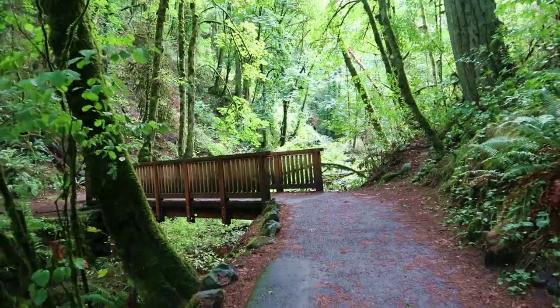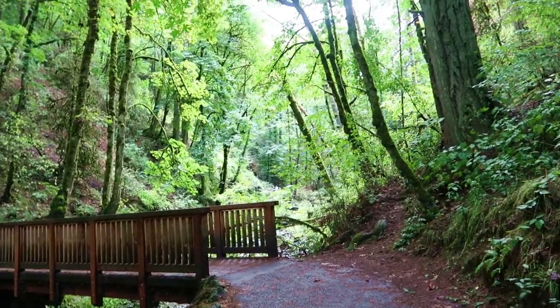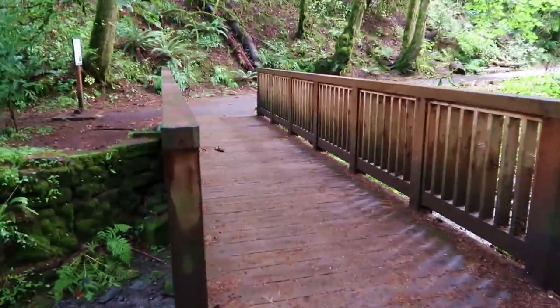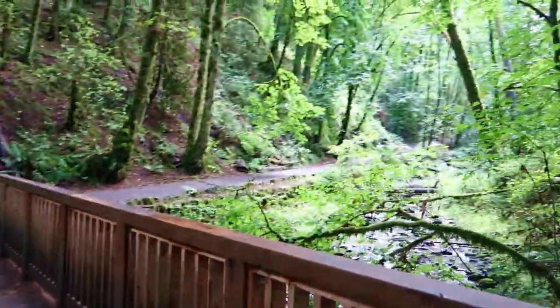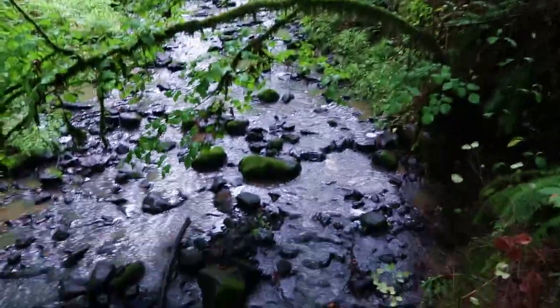Look at this — this looks like something from Jurassic Park or something. This is just the beginning of the trail. There's a little bridge that you have to cross, but this spot right here is really nice. There's a river going through it.